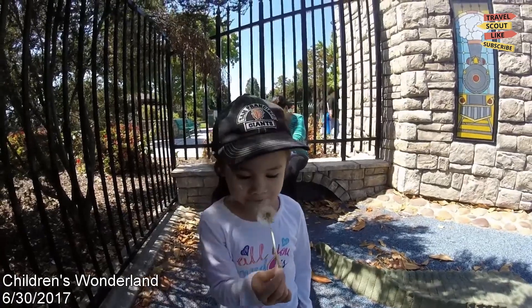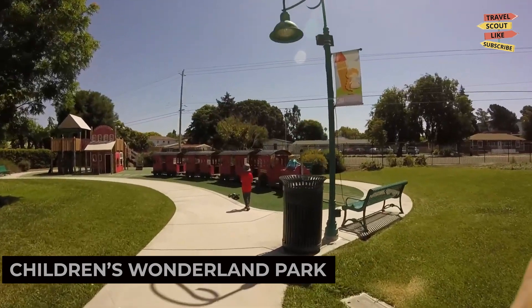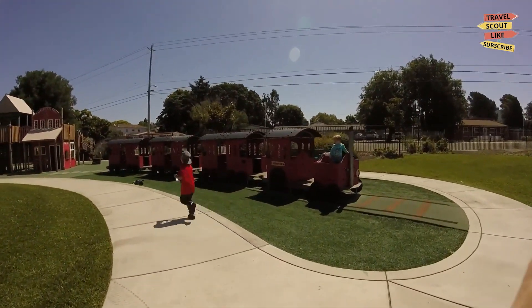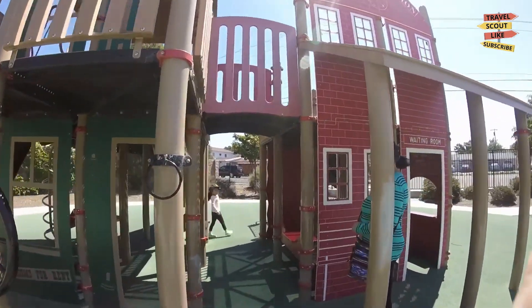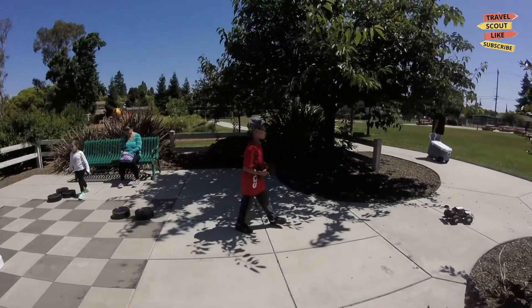For a family-friendly adventure, visit the Children's Wonderland Park. This whimsical park features playgrounds, slides, and interactive play areas for kids of all ages. Let your little one's imagination run wild as they explore this colorful wonderland. The Children's Wonderland Park is a place where fun and imagination come together.